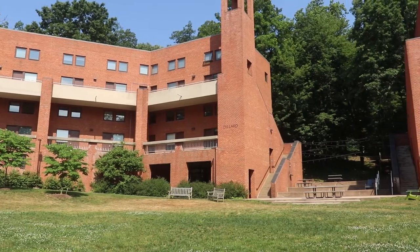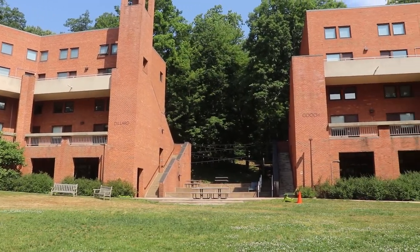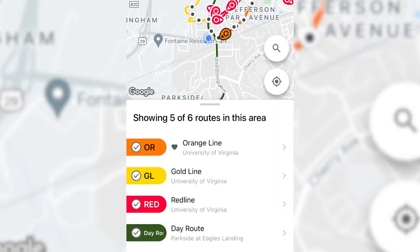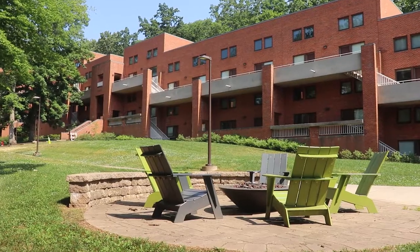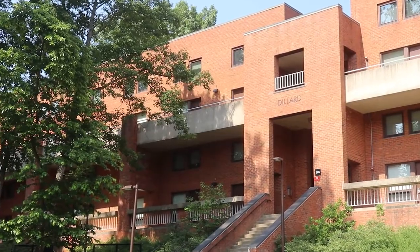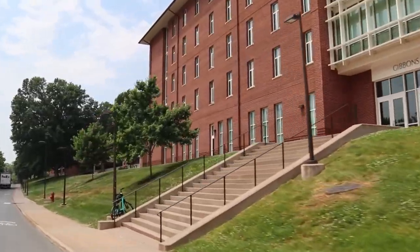Now these dorms are farther from central grounds — a 20-minute walk to be exact — so most students will either bring a bike to campus, learn the bus schedule on the TransLoc app, or use a VO, the scooters here on grounds. Although it is a farther walk, the Gooch-Dillard Suites are known for fostering a greater sense of community amongst its residents.